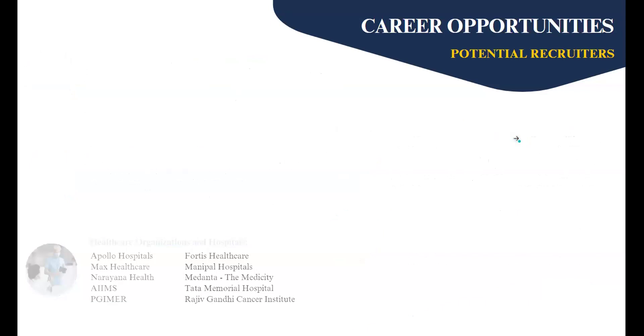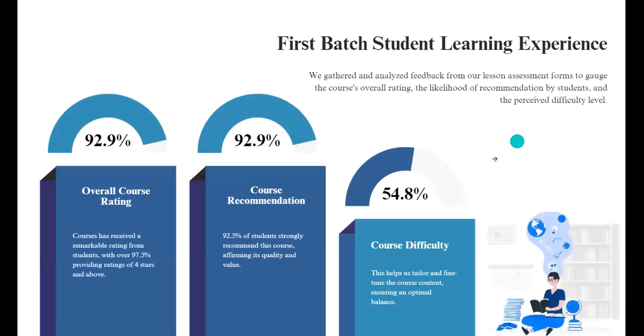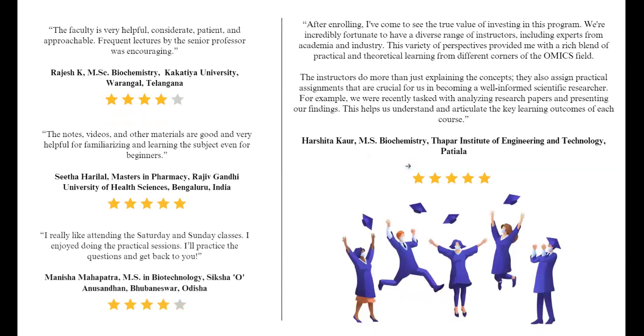Throughout the course of training, learners have responded positively to the program. This is data from the first batch. The program goes beyond theoretical explanations, involving practical assignments that contribute to the development of a well-rounded scientific researcher. For instance, students have found value in analyzing research papers and presenting their findings during the live sessions held over the weekend.